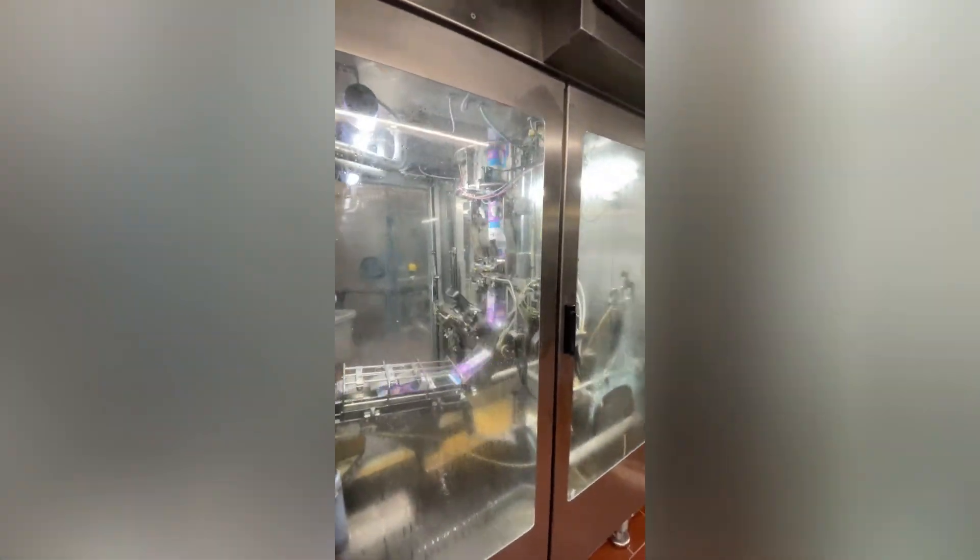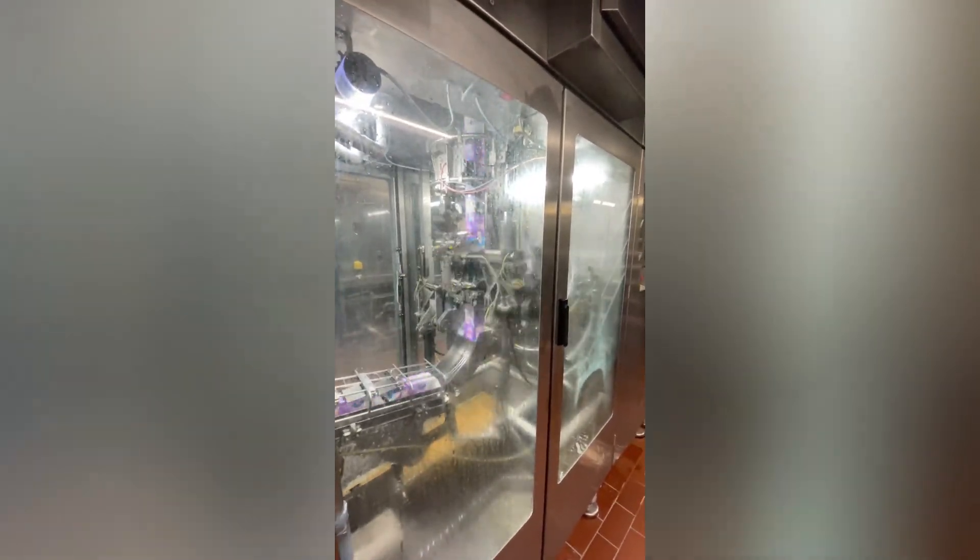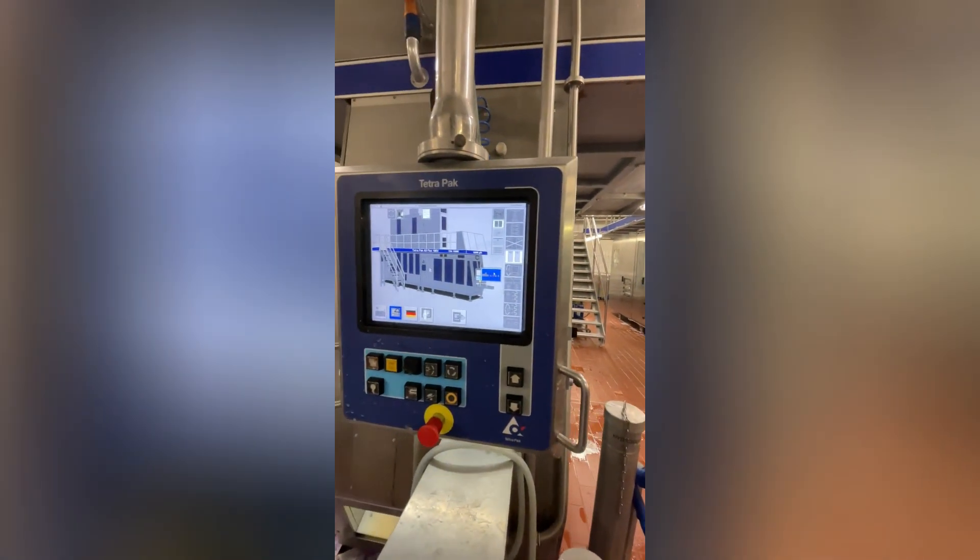The Tetra Pak A3-Flex is a fully automatic filling machine that offers an incredible packaging solution for liquid foods. It can pack thousands of products per minute, offering both flexibility and high speed.